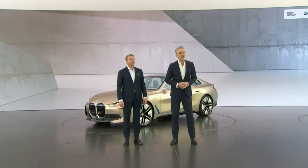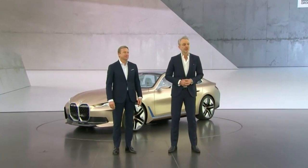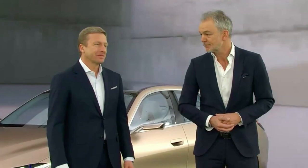So with all of this, the Concept i4 is giving you a very good idea of what you can expect from us in the near future. And that, Oliver, is what we really wanted to show the audience today. It looks great and I'm really looking forward to the BMW i4 series vehicle. Thank you, everyone, for joining us this morning and we hope to see you again very soon. Thank you and goodbye.